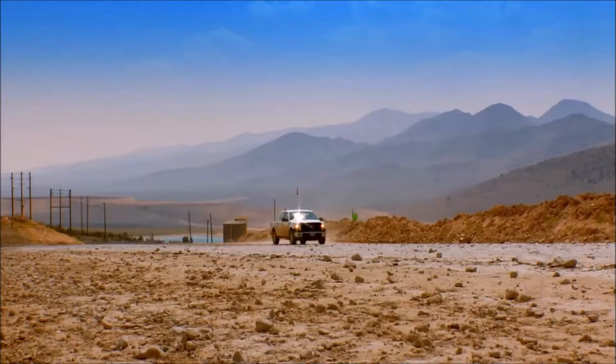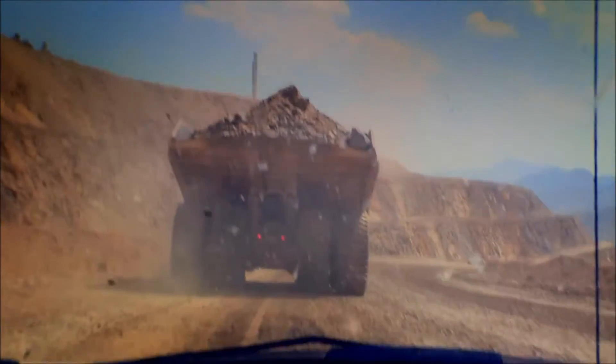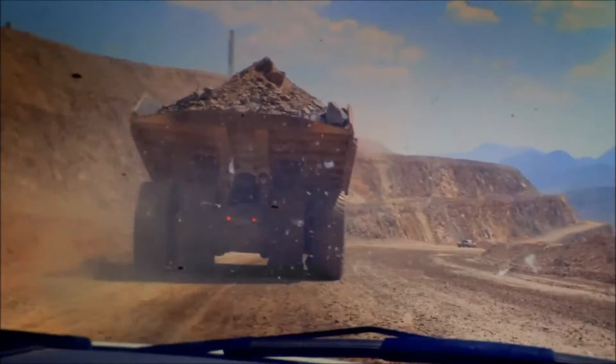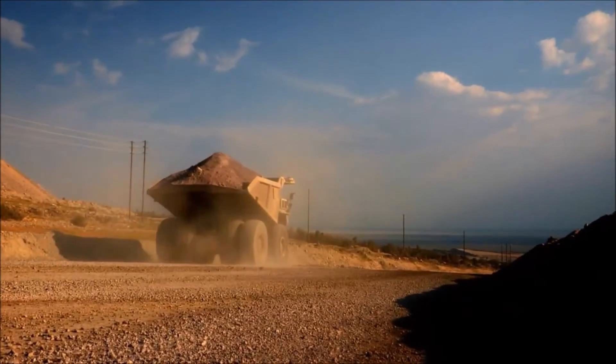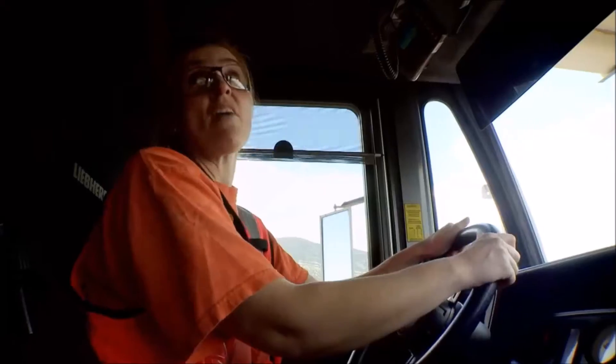Every liquid in that truck will burn. Since this mine has started, we've had two haul trucks that have burnt to the ground. Luckily, nobody got hurt in either one of them, but it doesn't take very long to burn them to the ground. It's just amazing how much heat these things produce, and a fire will be the last thing we'd hope to have to deal with.